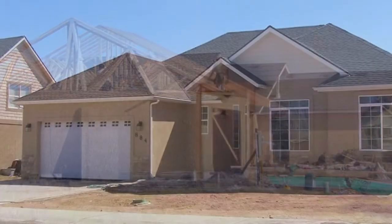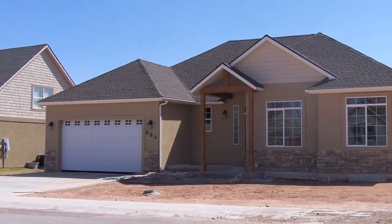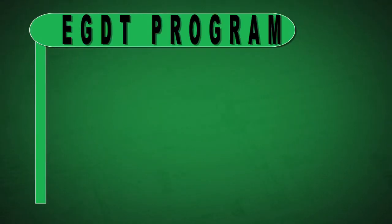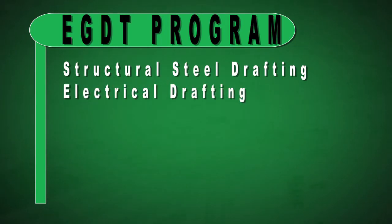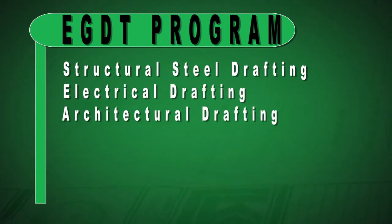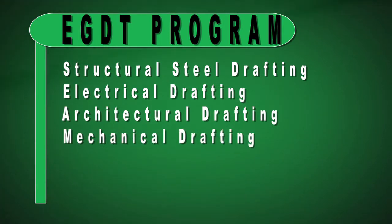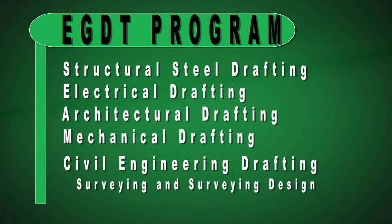Starting something from scratch and being able to show somebody as you drive by a subdivision and tell them that you designed that. We focus on five different areas of design in our program: we teach structural steel, we teach electrical drafting, we teach architectural drafting, we teach mechanical drafting, and we also teach civil engineering drafting, along with surveying and surveying design.